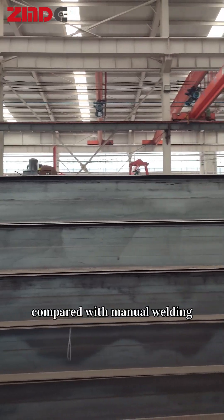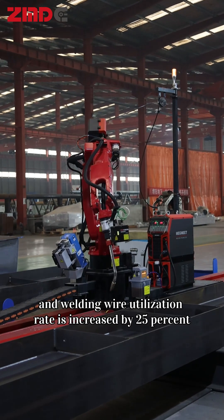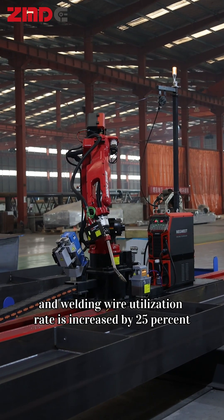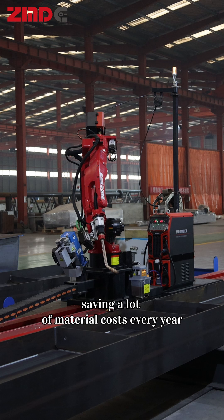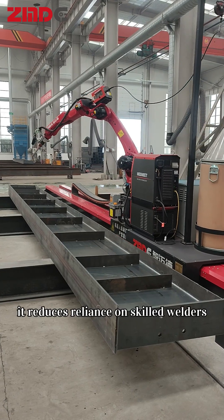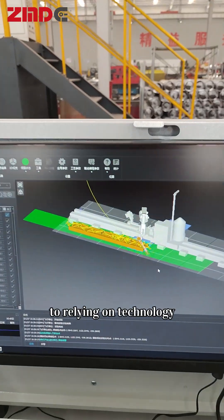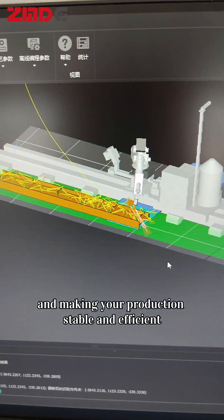Compared with manual welding, energy consumption is reduced by 30%, and welding wire utilization rate is increased by 25%, saving a lot of material costs every year. It reduces reliance on skilled welders, turning welding work from relying on experience to relying on technology and making your production stable and efficient.